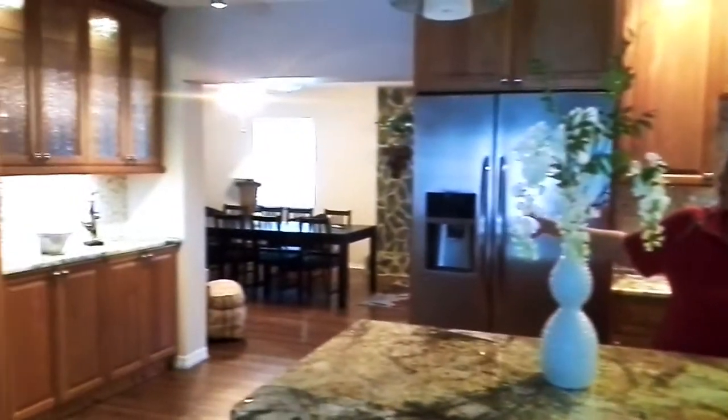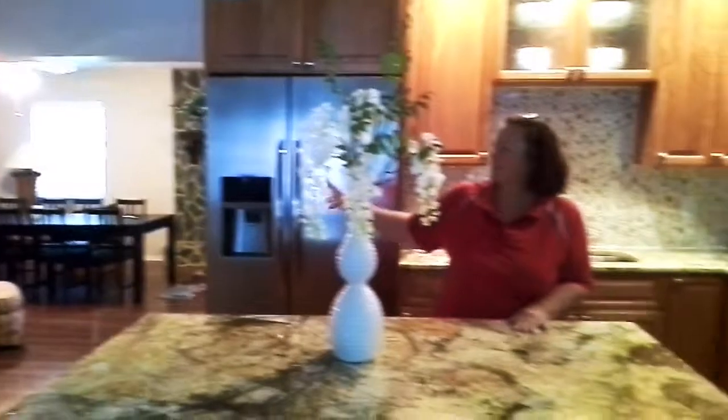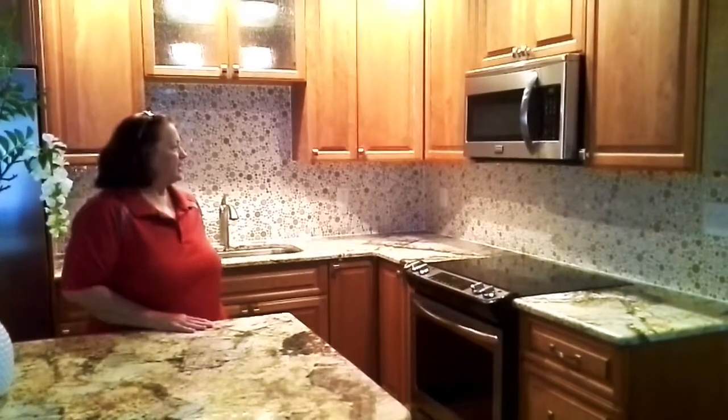Donita came up with a buffet area over there to put all my platters and my cutlery and my glasses. We picked the backsplash out at the last minute because we needed the kitchen to be complete to see what to use. And she came up with this idea from the showroom and now my kitchen is complete.